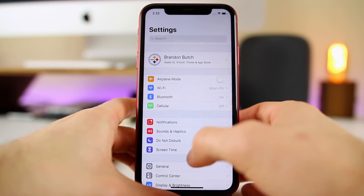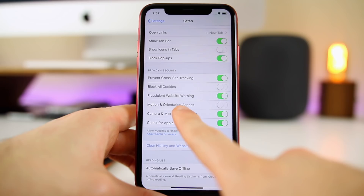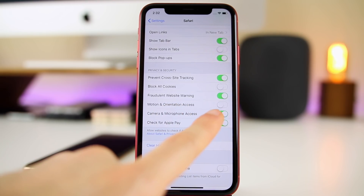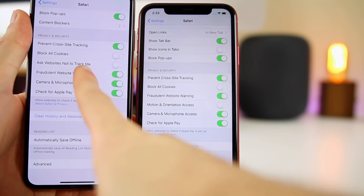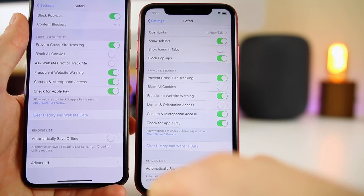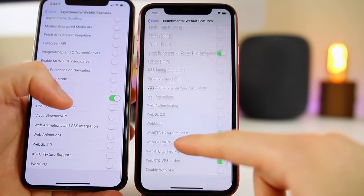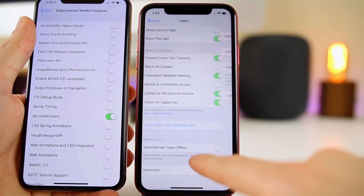Keeping on the Safari trend — if you go into Settings and then Safari, under Privacy and Security there's a new toggle for Motion and Orientation Access, letting websites access that data if you allow it. Also worth noting: 'Ask Websites Not to Track Me' is now missing in 12.2 — it was present in iOS 12.1.3 but has been removed. Additionally, under Advanced > Experimental Features, there are quite a few new experimental WebKit features in 12.2.